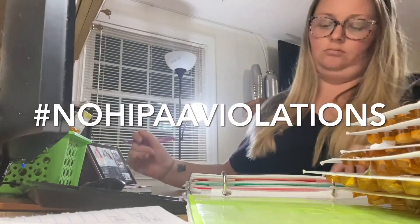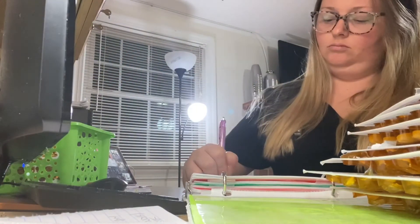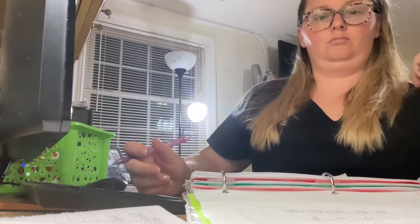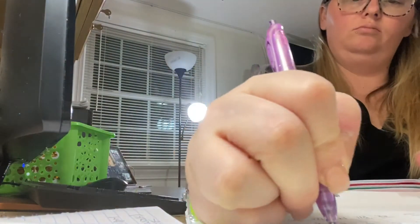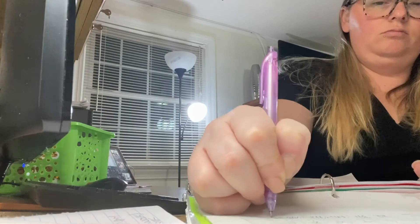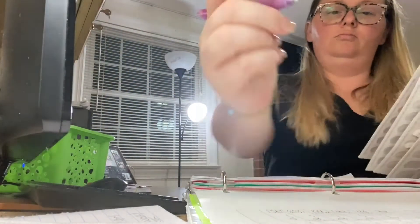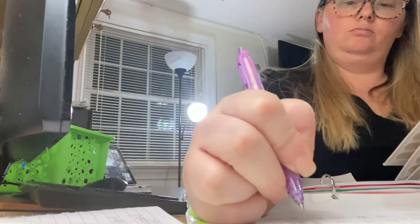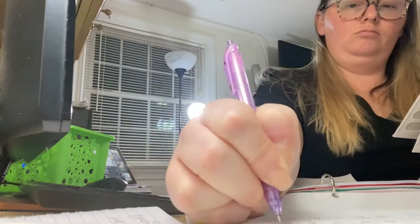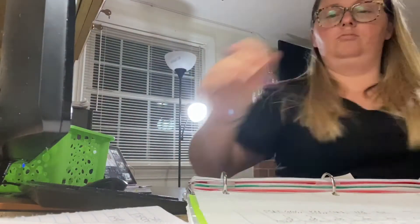At 11 o'clock every night I have to go through each patient's basket and count their medications. This is to prove that nobody has taken any medications they weren't supposed to, and that the patients are getting exactly the medications that they need — no more or no less. We do it at 11 o'clock because the new day starts at midnight and those new counts start over again.